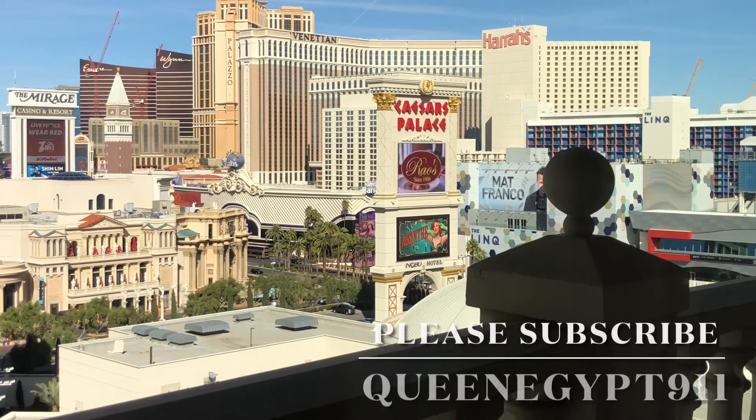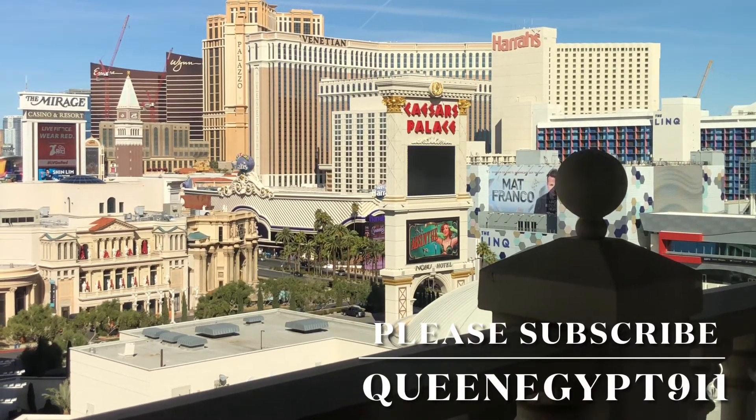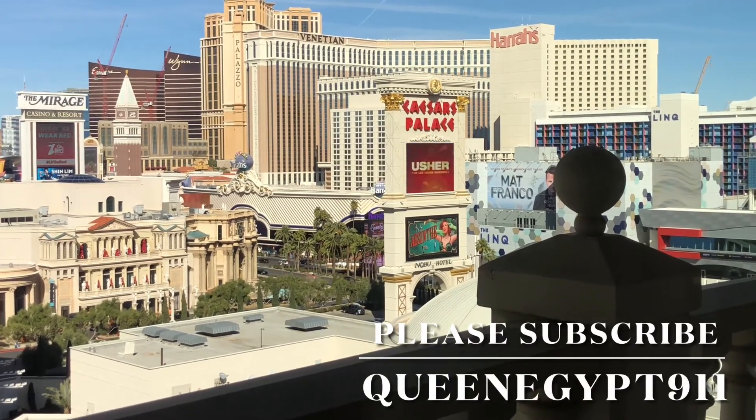Okay everybody, thanks for watching. Please subscribe. Queen Egypt 9-1-1.